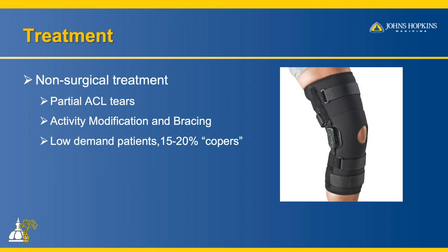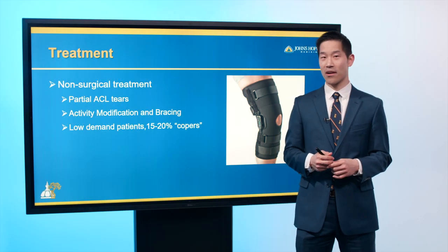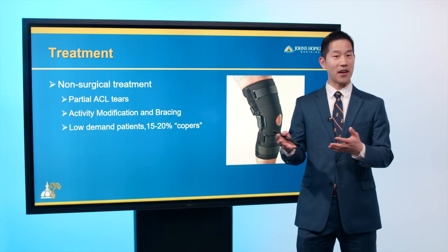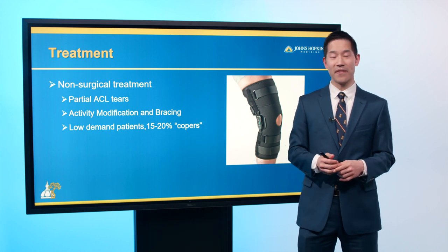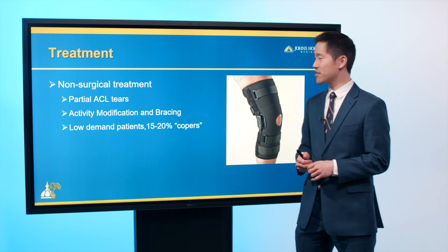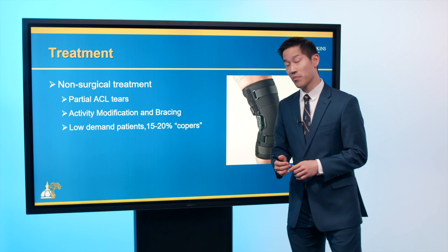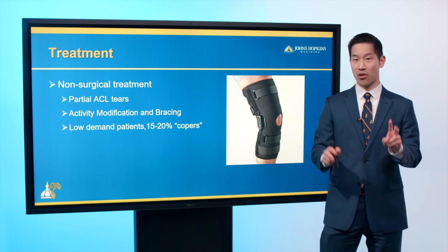For non-surgical treatment, patients with partial ACL tears — where part of the ACL is still intact — often benefit from bracing and activity modification. We tell patients to avoid cutting and pivoting sports. Some low-demand patients, about 15% to 20%, actually do pretty well without surgery — those are our copers.